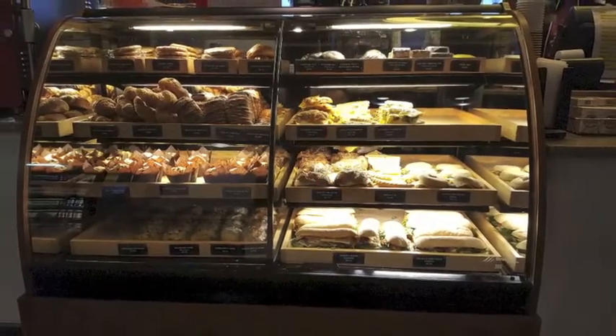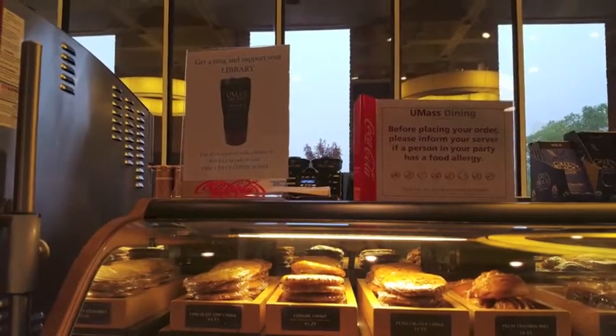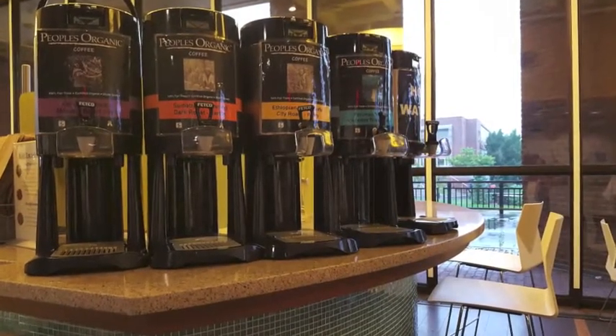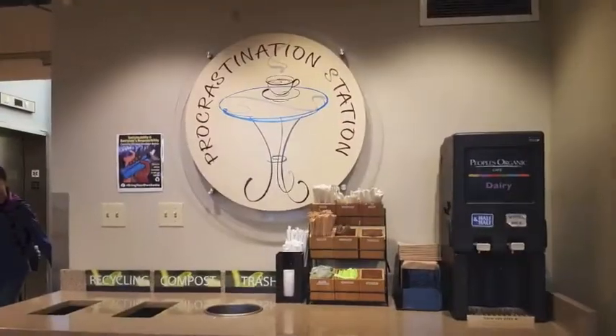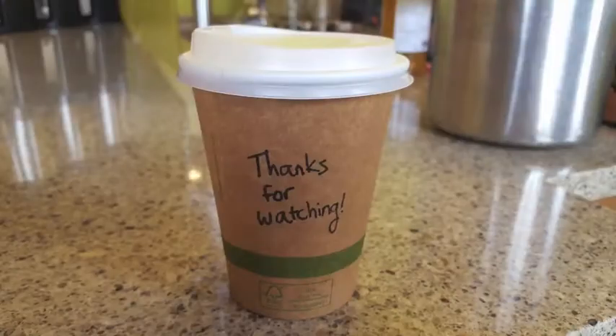when it closes at 9 o'clock p.m. On Fridays, it's open from 6 o'clock a.m. to 6 o'clock p.m. And on Saturdays, it's open from 11 o'clock a.m. to 6 o'clock p.m. We'll see you next time.